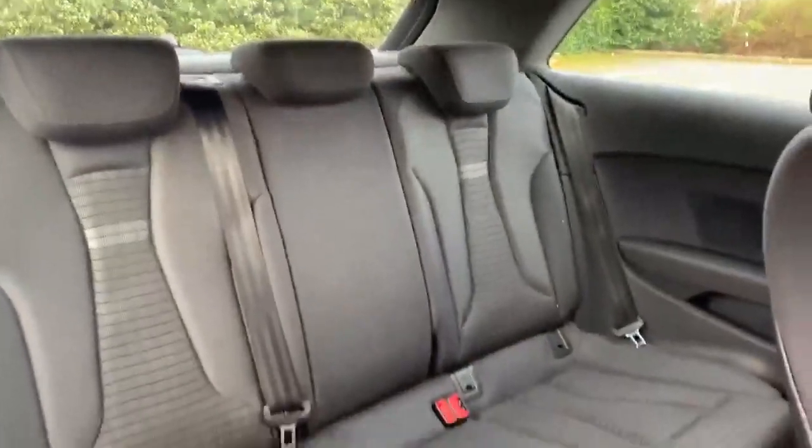Let's take a look at the back of the vehicle. So we have the cloth interior at the back as well.